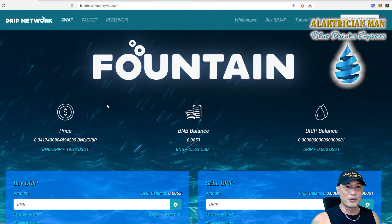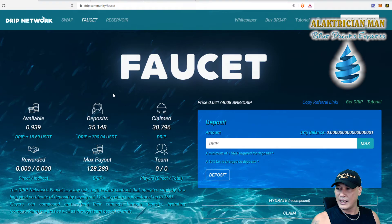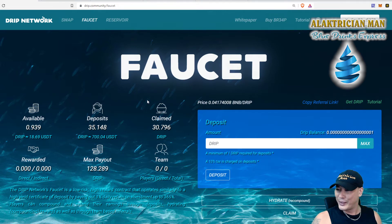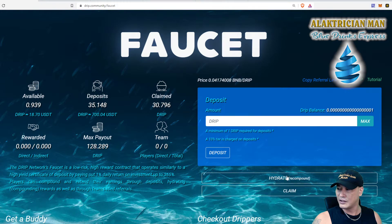While the price is cheap, buy on the dip and then compound and watch this thing grow. We're on the faucet page. I'm going to hydrate this one now, moving the available amount over into deposits. I'll click on hydrate, the pop-up will come up and it's going to charge me 0.002997 BNB today. I'll click on confirm and wait for that to go through.